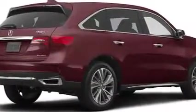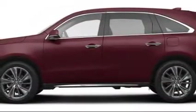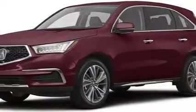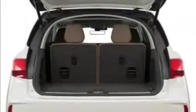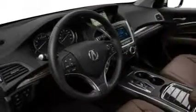2017 Acura MDX with Technology Package. The Acura MDX enters into 2017 with several changes and enhancements to the already competent SUV. Refreshed styling shows off Acura's new pentagonal grille, absent the divisive peak that graced previous models, while dual exhaust tips add a little character to the rear end.